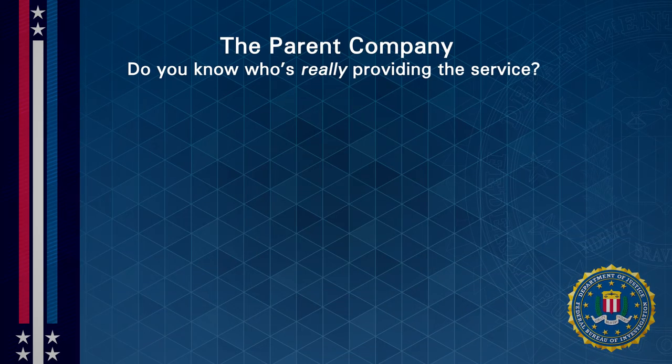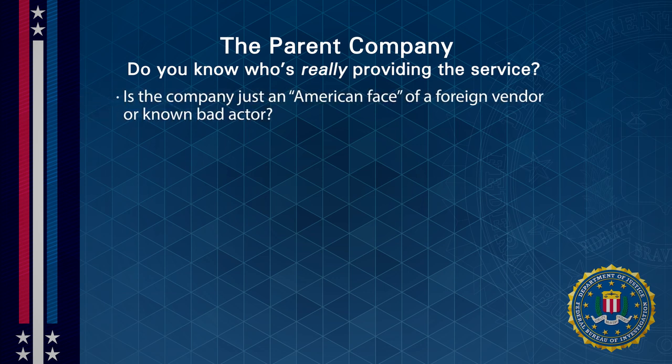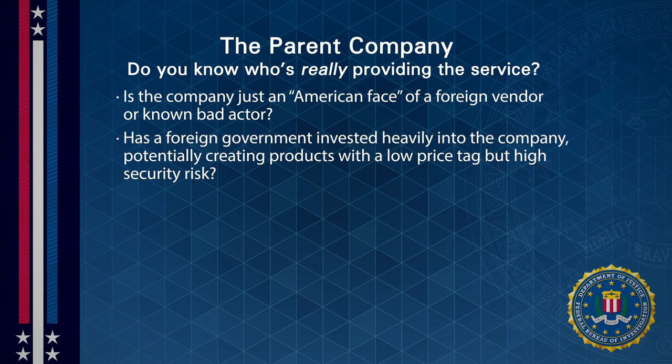First, the parent company. Do you know who's really providing the service? The company might simply be the American face of a foreign vendor, or a known bad actor, or a foreign government could have invested heavily into the company, creating products with a low price tag but a high security risk.